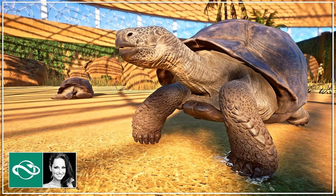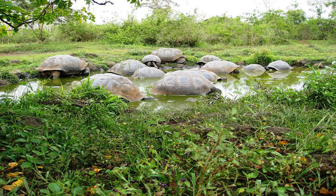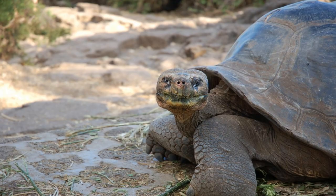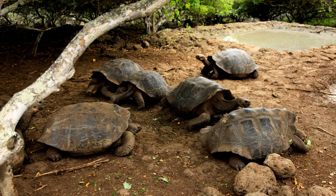The habitat of the tortoise plays a significant role in its diet. Giant tortoises are herbivores and eat plants such as grasses, leaves, and fruits. The Aldabra tortoise, in particular, feeds on seagrasses that grow in calm, shallow waters. The tortoises have a low metabolic rate, so they can go months without food or water, allowing them to survive in environments where food and water can be scarce. In the wild, they play a crucial role in seed dispersal and contribute to the growth of vegetation in their habitat. The shape and size of their shell varies depending on their environment and diet, so it can be used to determine its home range and what it eats.